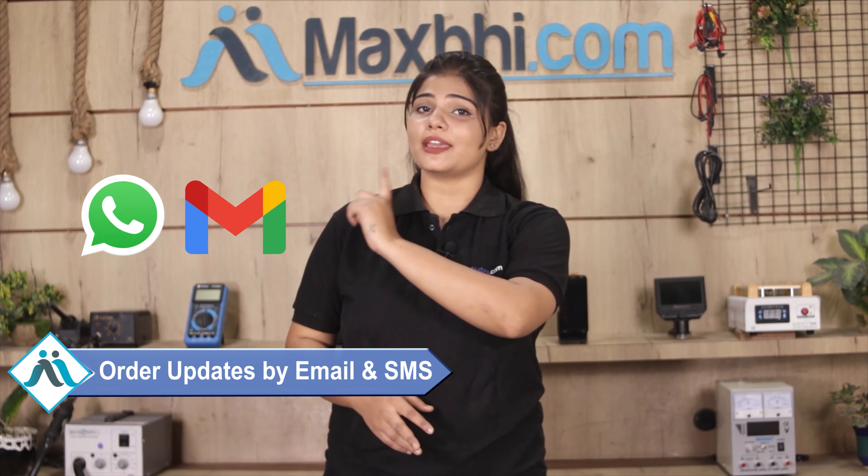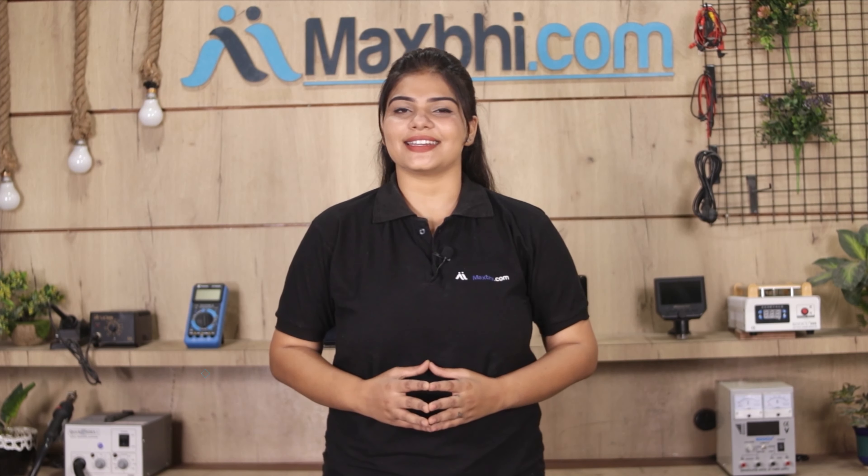All order updates and tracking details will be sent to your email or phone, so you will always be able to check your order status. Maxbhi.com has been serving customers for the past 6 years, with thousands of happy customers on phone parts.